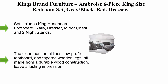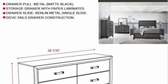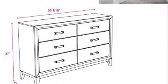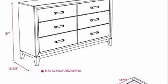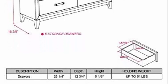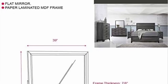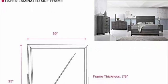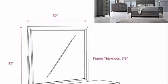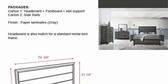Top 8: Kings Brand Furniture Ombroise 6-piece king size bedroom set in grey/black — bed, dresser, mirror, chest, and two nightstands. Set includes king headboard, footboard, rails, dresser, mirror, chest, and two nightstands. The Ombroise bedroom set's drip wood grey finish brings rustic style to your space. Clean horizontal lines, low profile footboard, and tapered wooden legs, all made from durable wood construction. Frame material: solid and MDF wood. Finish: grey/black. Drawer glides: single metal glide. Drawer joinery: English dovetail.